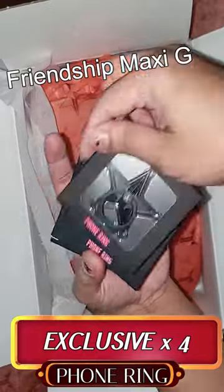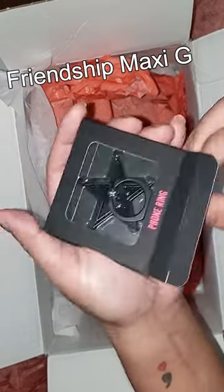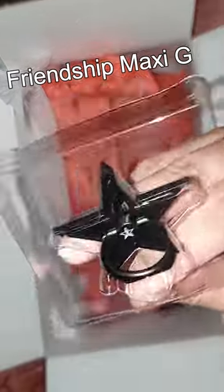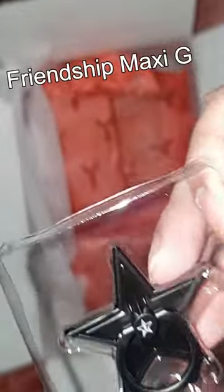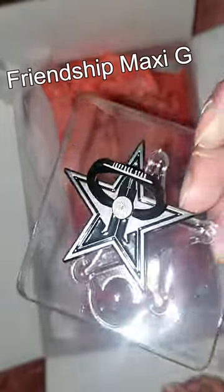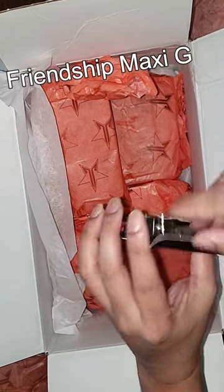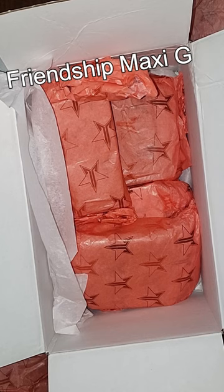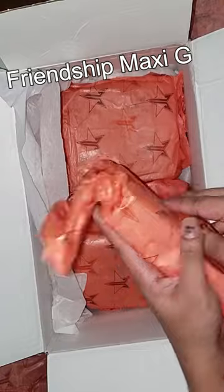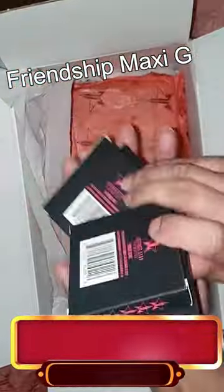No way — I just got four, yes FOUR exclusive phone rings! This is the exclusive item for this year's mystery treat. Look at that — so beautiful! It is made of metal and the color is just stunning. One of Jeffree's previous mystery boxes had the pink one. You just peel off the tape, stick it onto your phone, and voila — there you go! This is what I've been looking forward to and I got it!